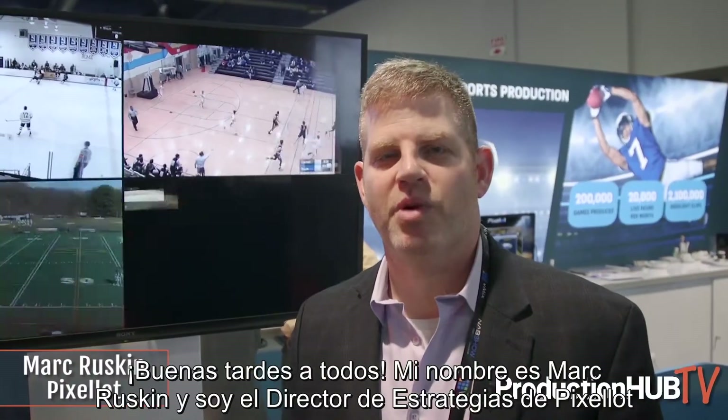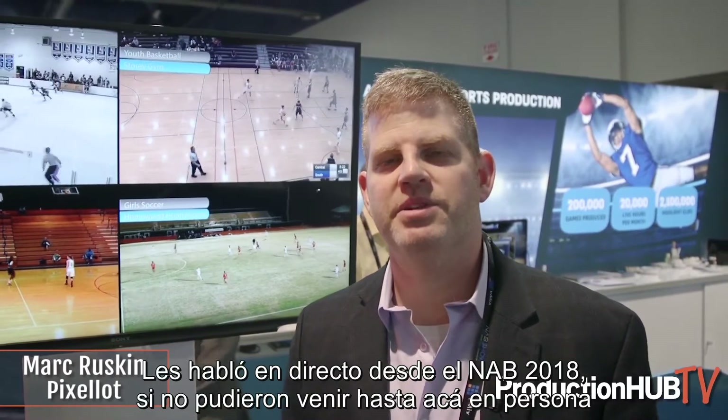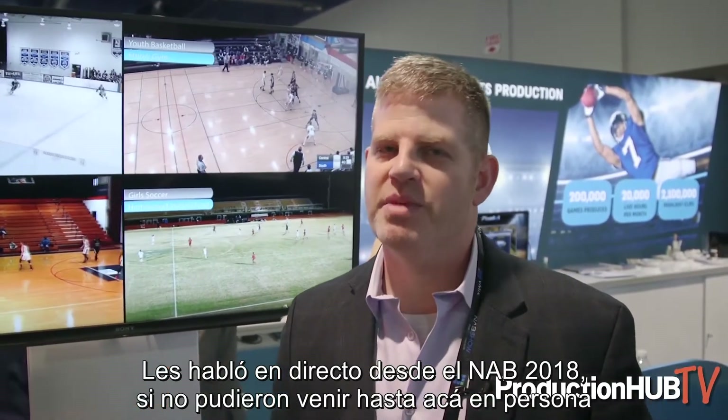Good afternoon everybody. This is Mark Ruskin, the Chief Strategy Officer at Pixalot, coming to you from NAB 2018. If you couldn't make it here in person, I'm going to give you a little bit of a background on Pixalot and what our technology does.